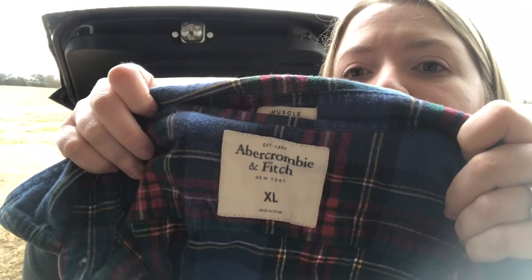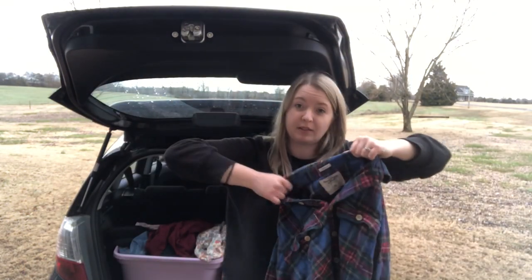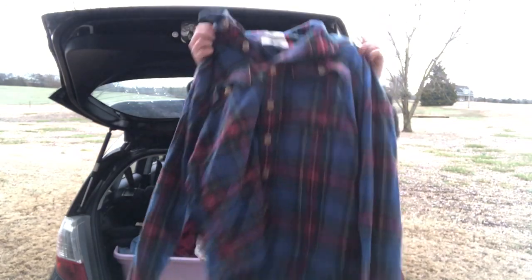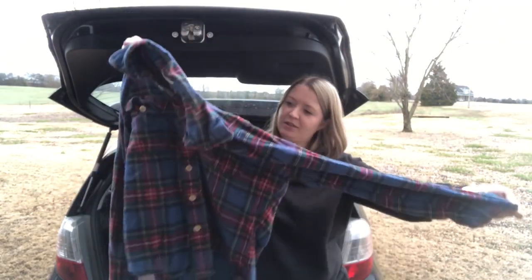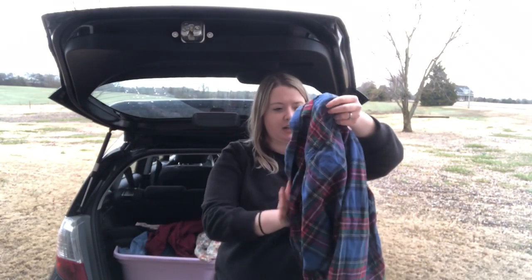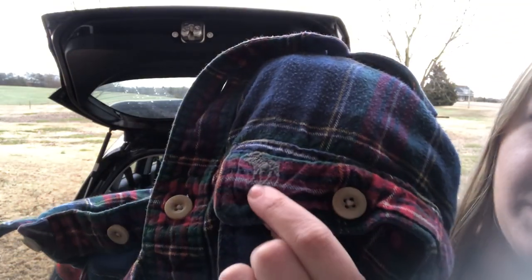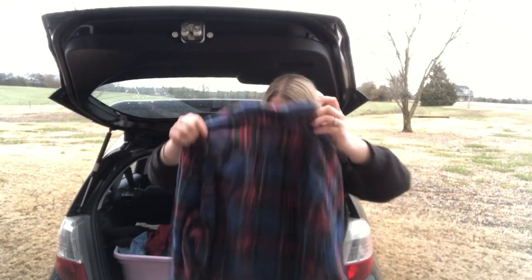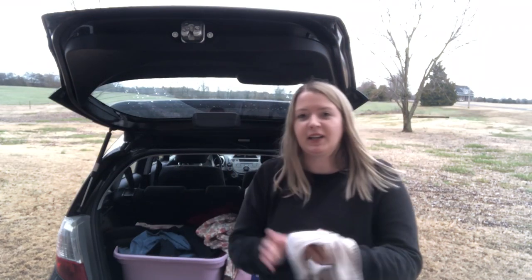This is another Abercrombie & Fitch — a men's plaid flannel, size XL, and it has 'Muscle' as the style, so I'd expect it to be a fitted shirt. It's a very nice plaid flannel with the Abercrombie & Fitch moose embroidered right there. I was happy to find so much Abercrombie today — I don't usually find it that much.